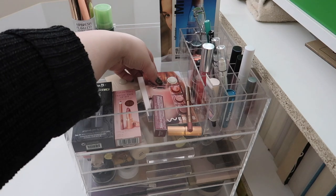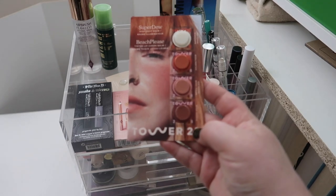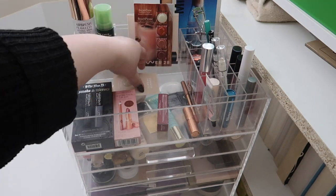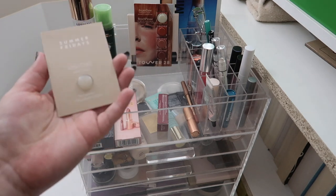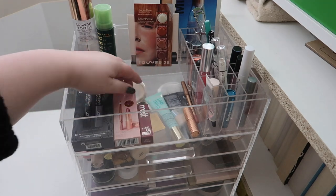Over here I've got some sample products I got in a last Sephora order that I really want to use up. These are some samples of Tower 28 and Westman Atelier, so I'm gonna try and keep those front and center so I'll actually use them. Same with the Summer Fridays lip balm — I might actually move this to my work desk because that's where I tend to need lip balm the most.